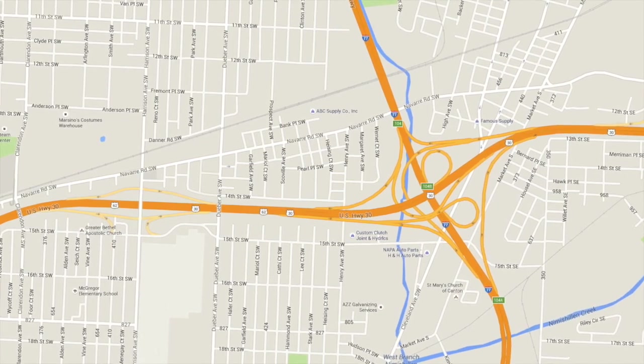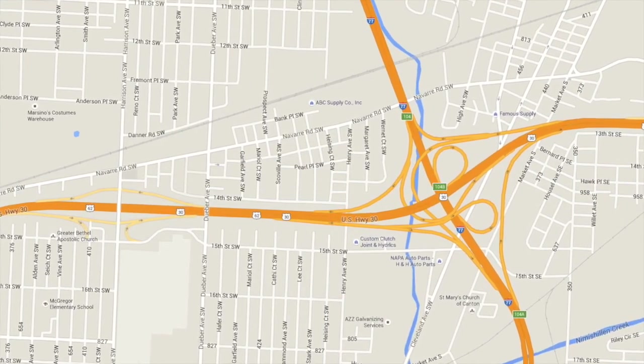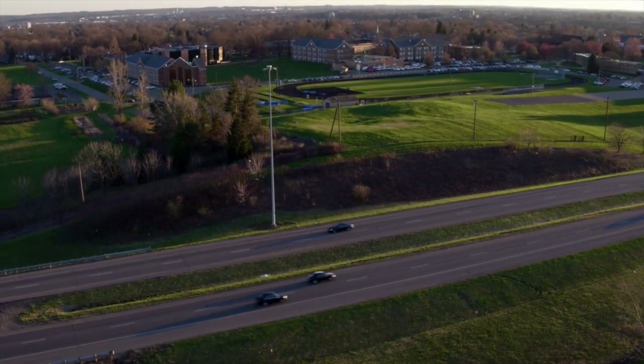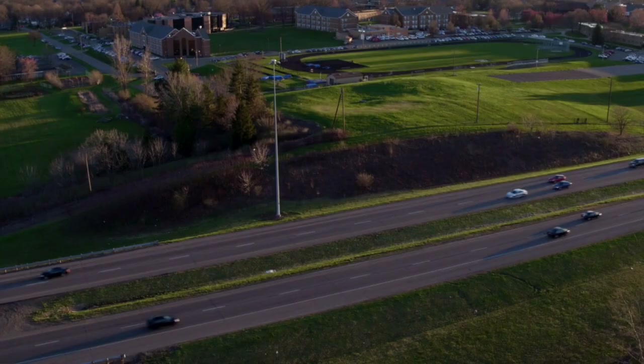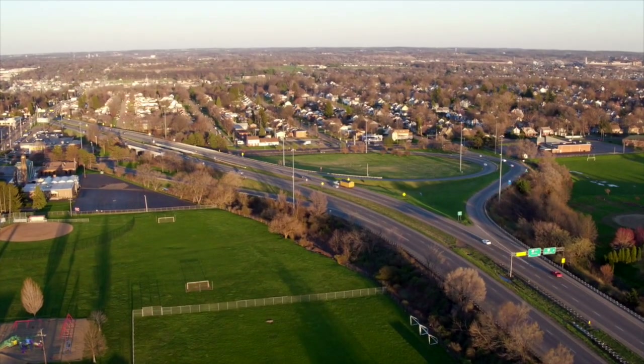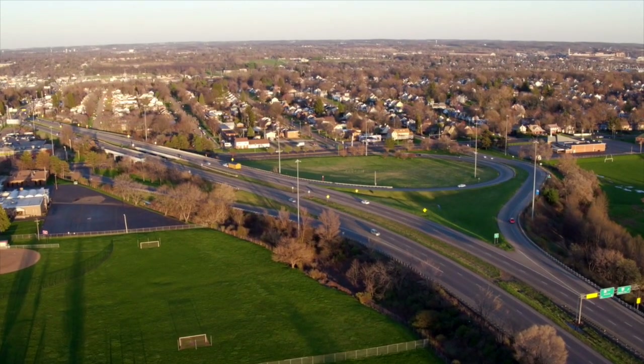The area we were doing the conversion over is Route 62, coming from a residential area, expands into an expressway, and it exits onto Interstate 77. The first phase of the project took in about a mile, mile and a half of converting high-mass lighting towers to LED lighting fixtures, replacing the existing high-pressure sodium-style roadway luminaires.